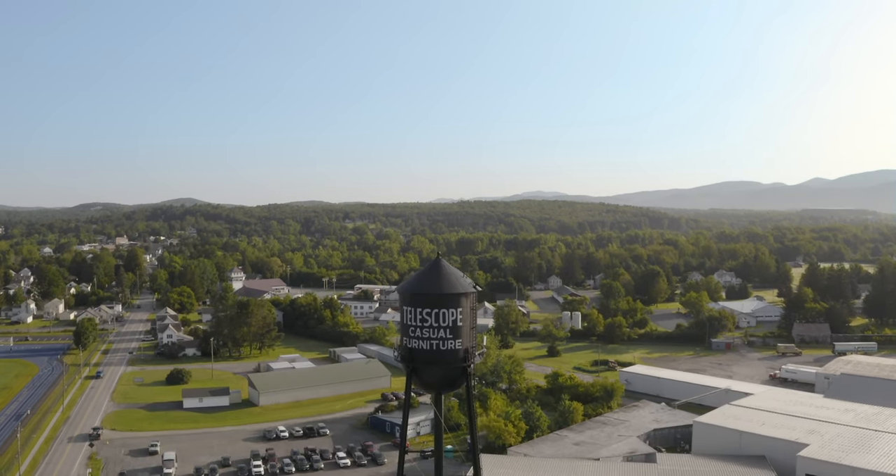We are proud of our domestic sourcing, but we are most proud of our Granville family that supports Telescope every day.